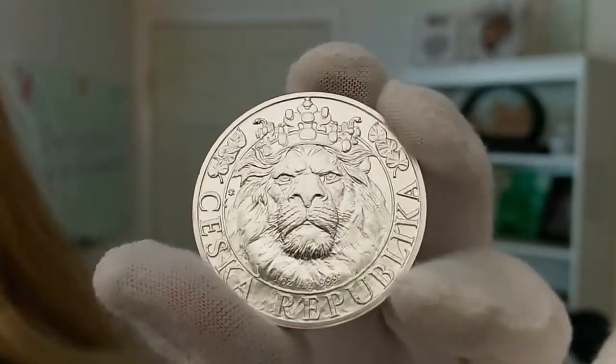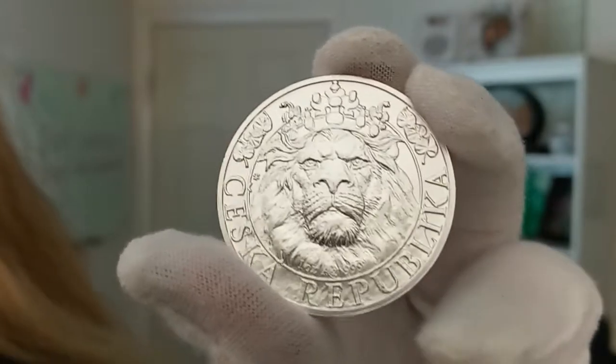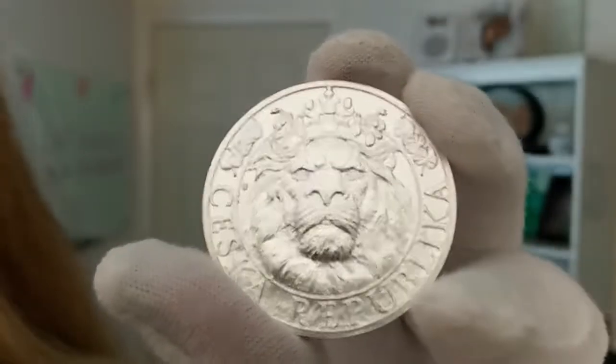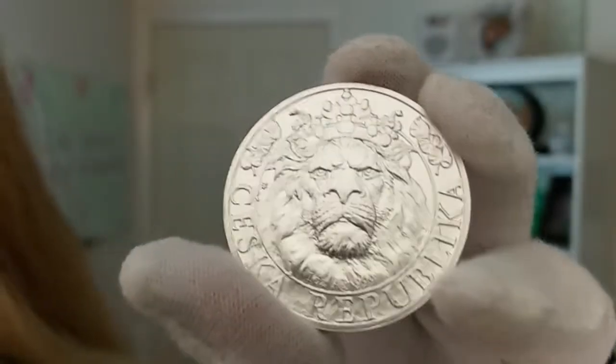This has a limited mintage of 26,560 — a very specific number. I'm not sure why they picked that number, but it is very specific at 26,560.